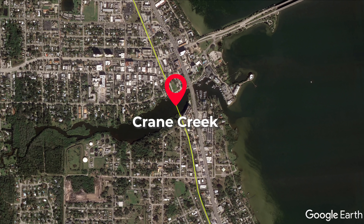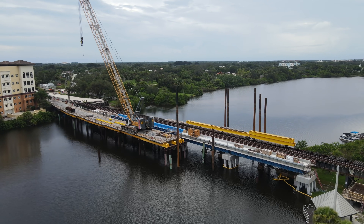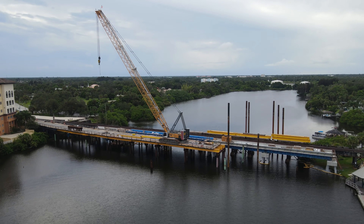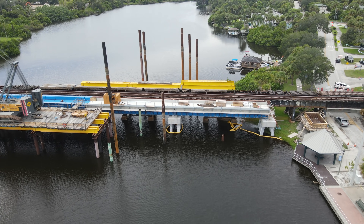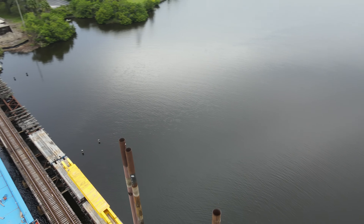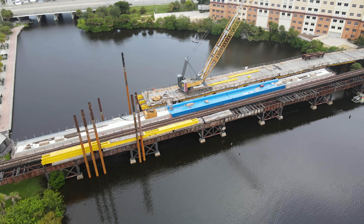Our next stop is Crane Creek in downtown Melbourne. Here crews are continuing the process of removing the temporary trestle from the side of the bridge, now that the spans here on the north end are complete. The parts are being staged on the west side of the existing bridge to be reused when the temporary trestle is rebuilt on that side. The beams are laying on the unused spans and the pilings have been placed parallel to the bridge so that they will be out of the way as the new work trestle is being built.